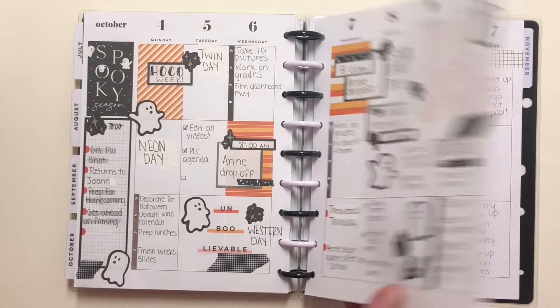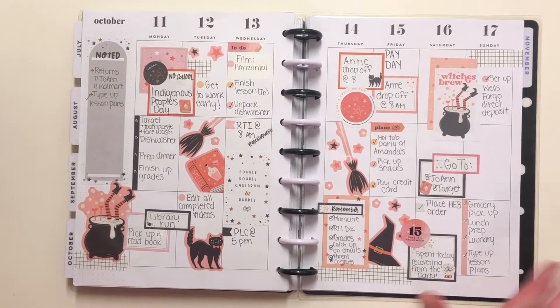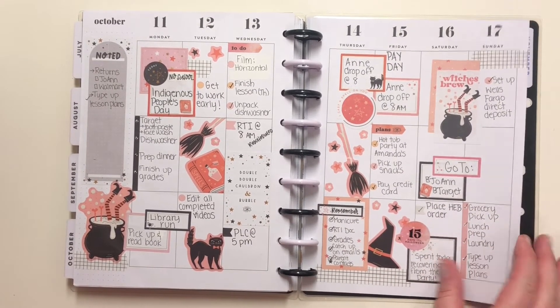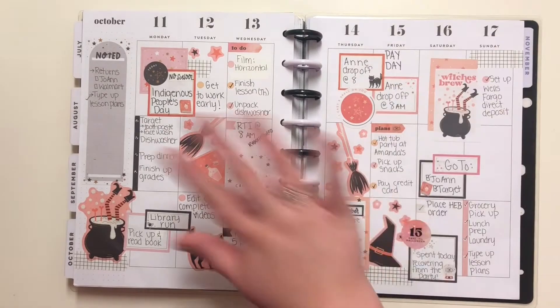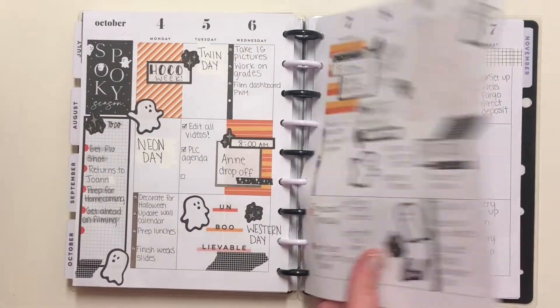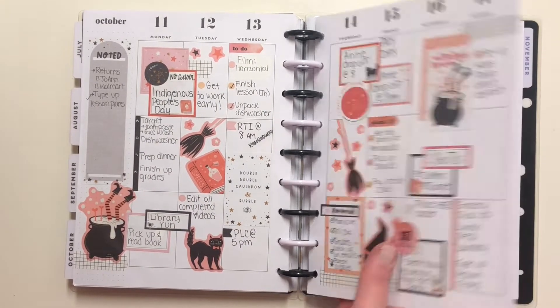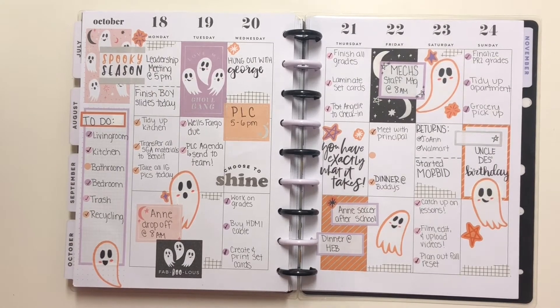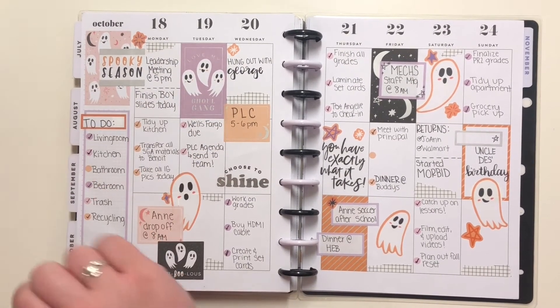I was also a huge fan of this one. It was using the Halloween sticker book and the stickers in here are super cute. I just loved this color scheme — I thought it was better because this is more traditional, so I thought let's do something a little different. I also really loved this week too — it turned out so cute.